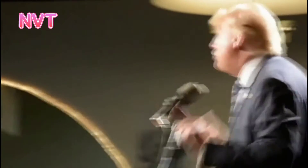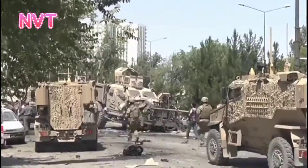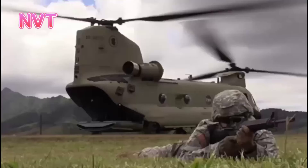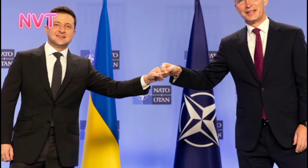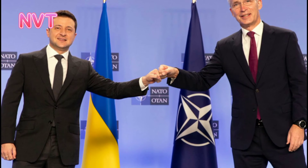During the Cold War, the US footed the bill for a lot of the military hardware and personnel deployed in Europe, but that balance is shifting now that more NATO countries are beefing up defence.